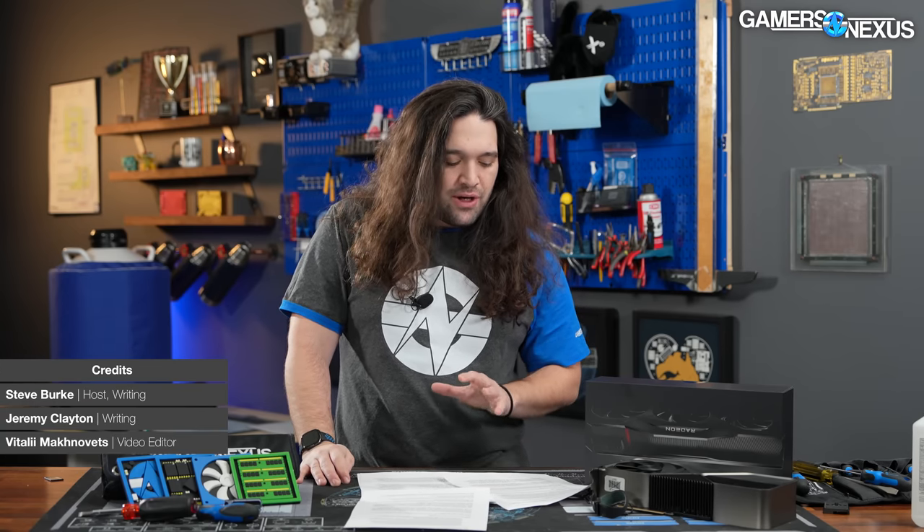Hey everyone, welcome back to the hardware news recap of the week. This one we're talking about AMD RDNA3 drivers, copium, and prefetch shader behavior. We'll also be going over Intel Arc and the driver updates that improve DX9 performance, as well as AMD's Ryzen non-X CPUs in the 7000 series to set a lower price floor for the AM5 platform.